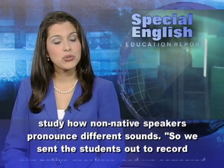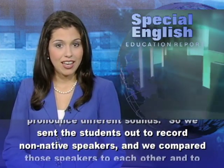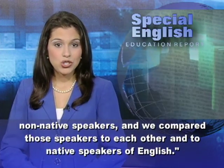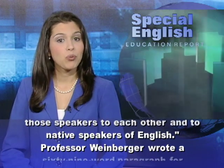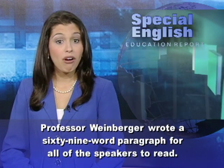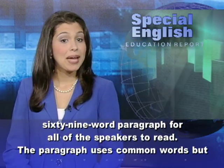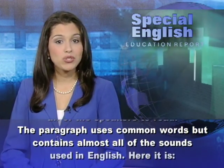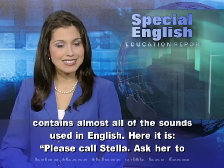So we sent the students out to record non-native speakers, and we compared those speakers to each other and to native speakers of English. Professor Weinberger wrote a 69-word paragraph for all of the speakers to read. The paragraph uses common words but contains almost all of the sounds used in English.